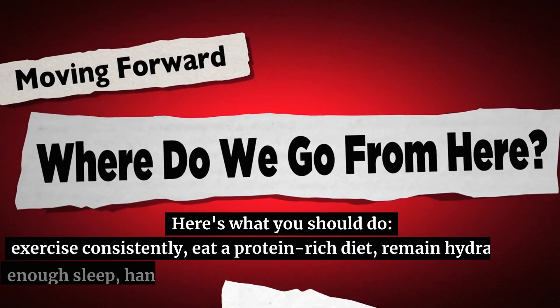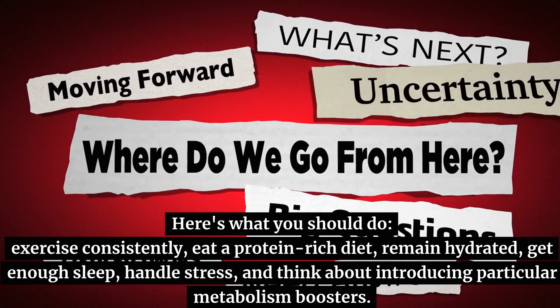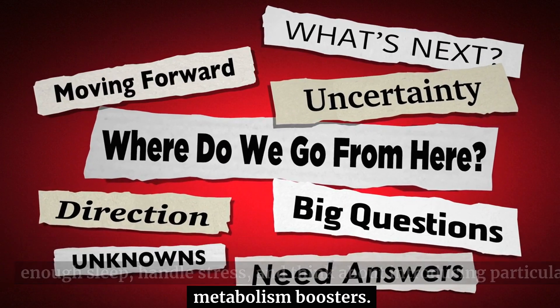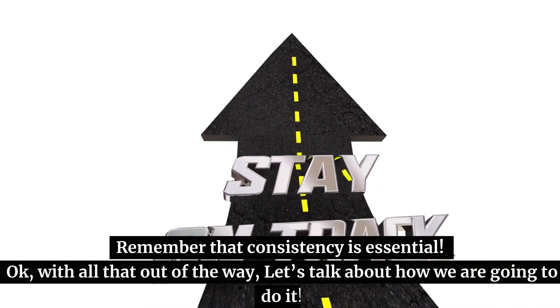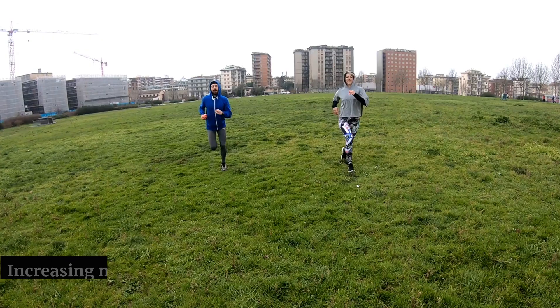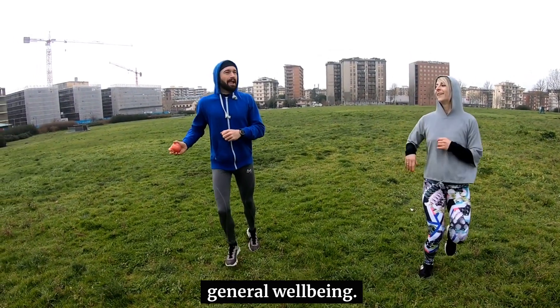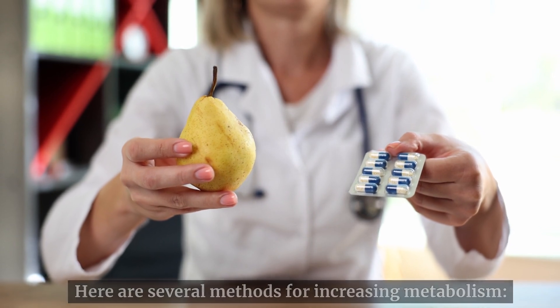Here's what you should do: exercise consistently, eat a protein-rich diet, remain hydrated, get enough sleep, handle stress, and think about introducing particular metabolism boosters. Remember that consistency is essential. Increasing metabolism can help with weight reduction, fitness, and general well-being. Here are several methods for increasing metabolism.